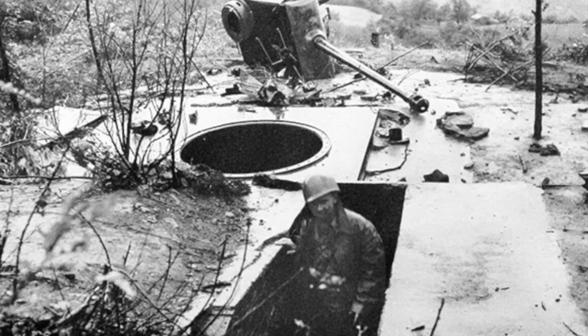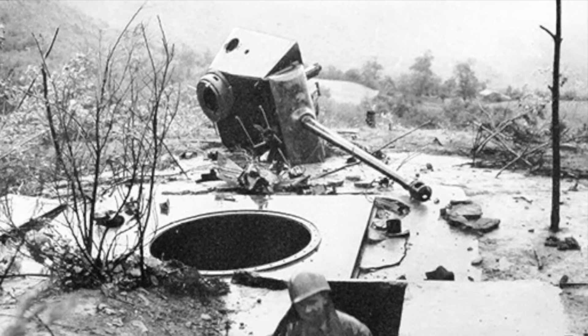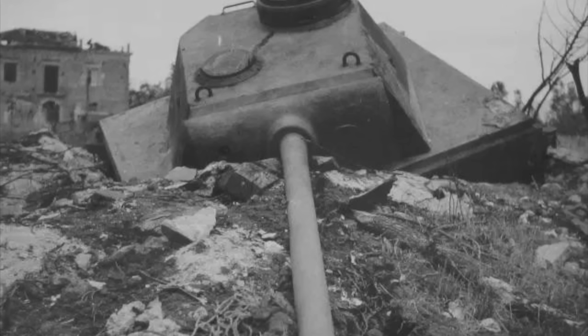Pantherturms graphically illustrate the desperate measures imminent defeat forced onto the German army in 1944–45.